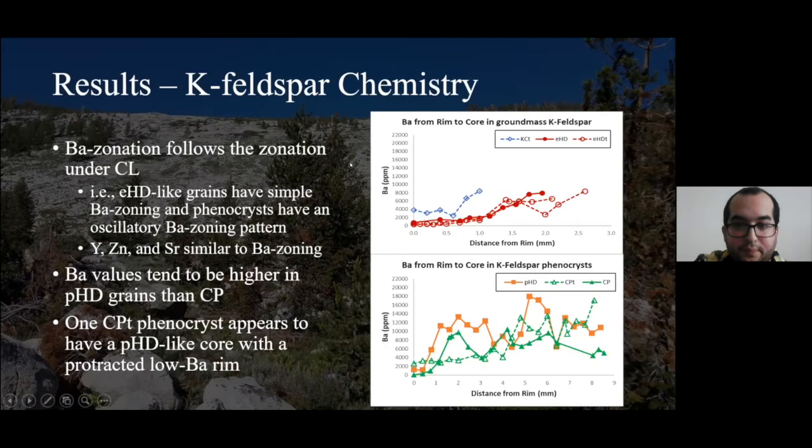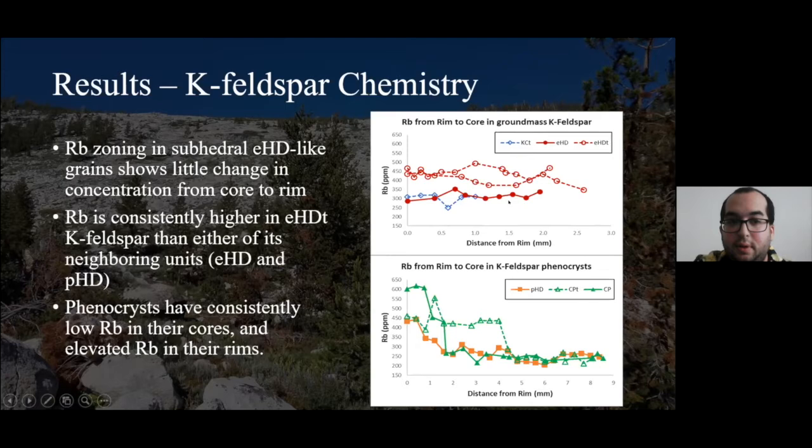Other elements don't necessarily show this. Rubidium in the groundmass potassium feldspar prevalent in Equigranular Half Dome shows a very flat or horizontal pattern — not much change in rubidium in Equigranular Half Dome and Kuna Crest transition. One notable thing: doing this to see any sort of overlap between transitions and their neighboring major units — the Equigranular Half Dome transition rubidium contents are considerably and consistently higher than Equigranular Half Dome, which means they might not be related based on rubidium contents.